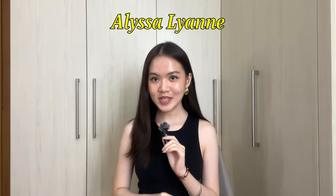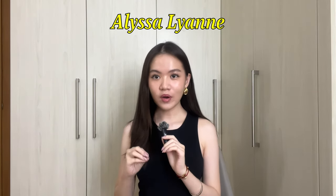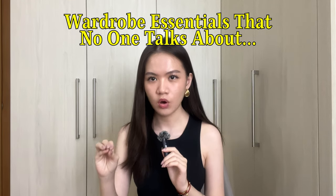My name is Leslie and welcome or welcome back to my channel. In today's video, I'm going to be talking about wardrobe essentials that no one talks about.